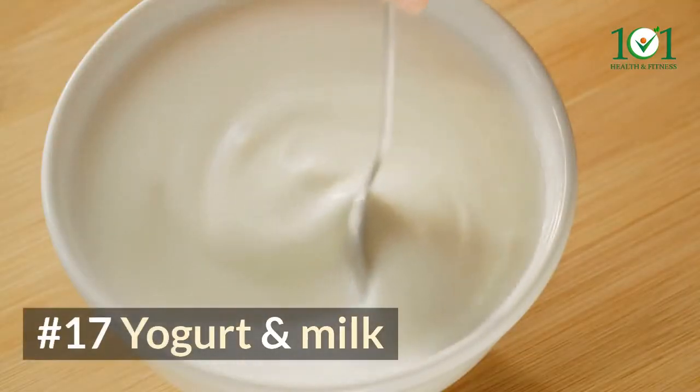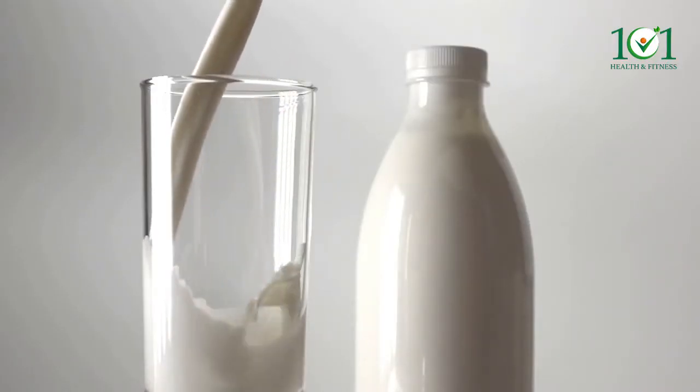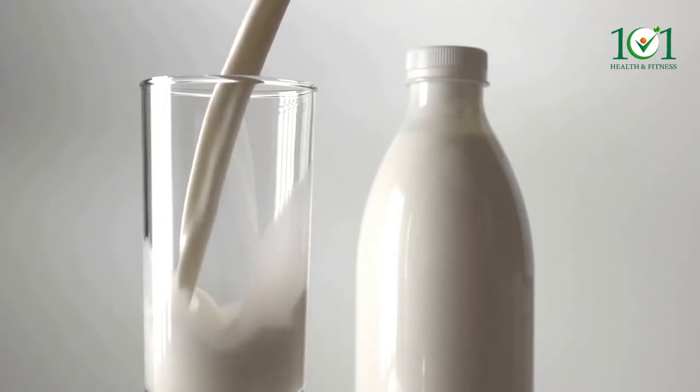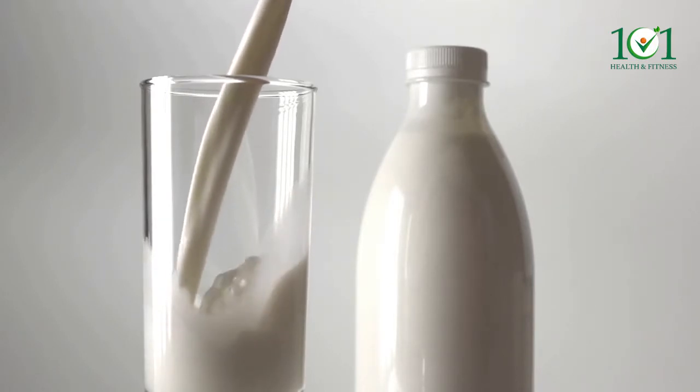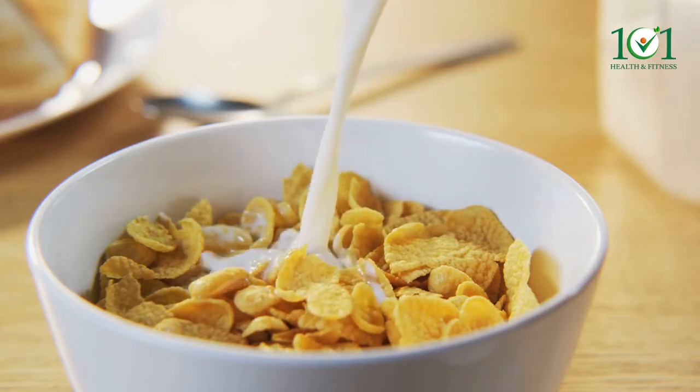Number seventeen: yogurt and milk. Milk and yogurt both have about 8 micrograms of selenium per cup, which is roughly 11% of your daily requirement. Add additional milk to your enriched cereal to boost your intake.